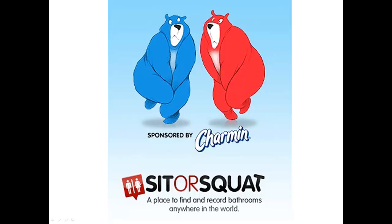Gotta go when you're on the go? Sit or Squat is the app for you. Available for both Apple and Android and sponsored by Charmin, who knows a thing or two about bathrooms.